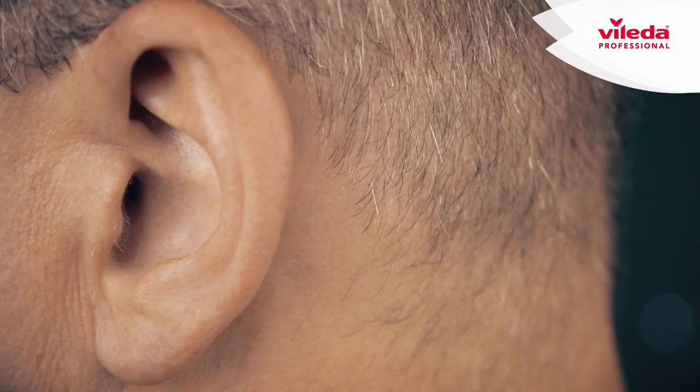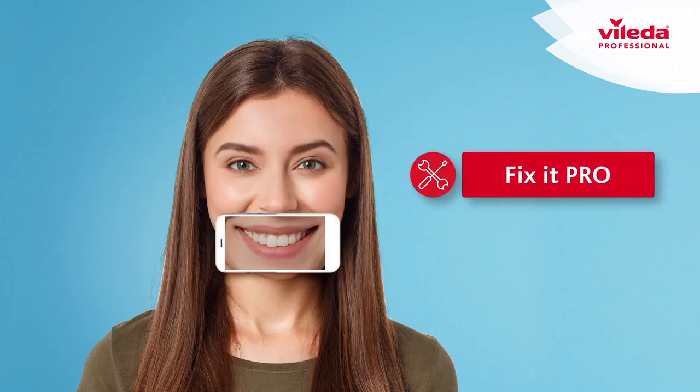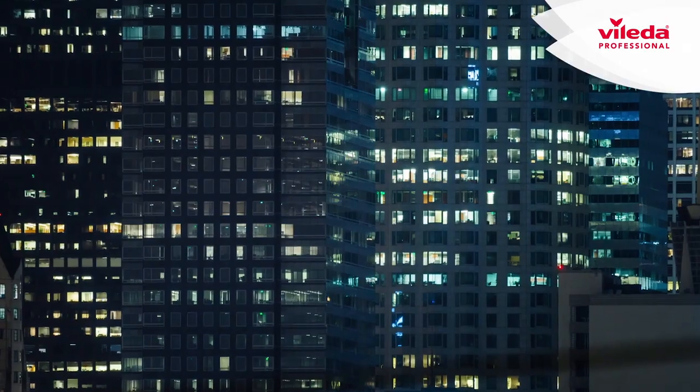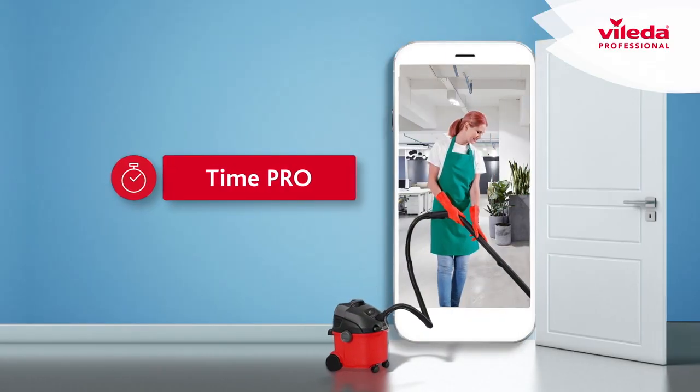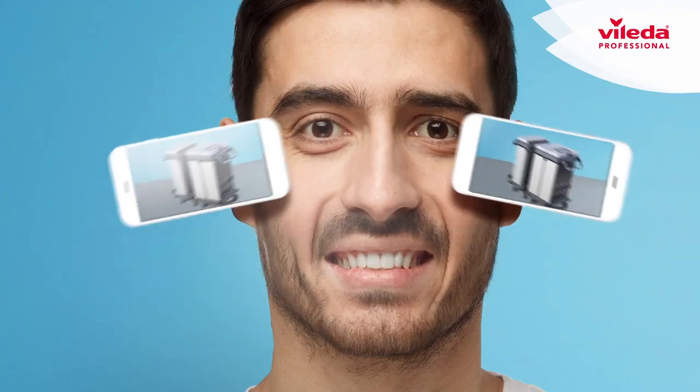Your customers not happy with how you deal with complaints? Manage complaints better and fix issues faster with Fix It Pro. All hands on deck — know who's on site and when with Time Pro.